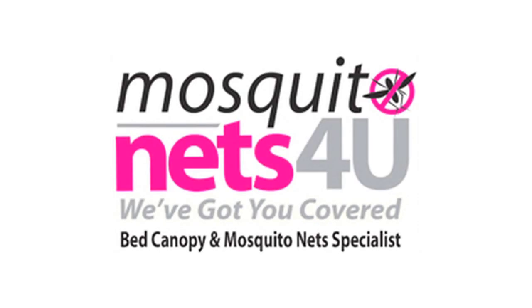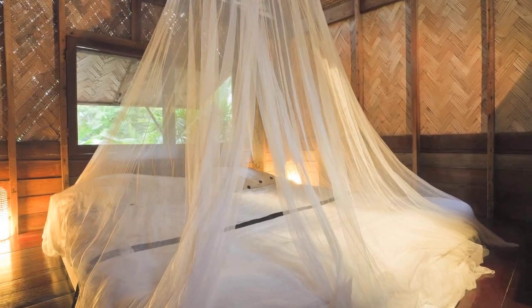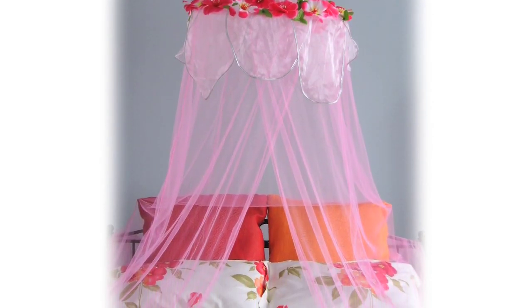We are Mosquito Nets for You Limited, an online company in Hertfordshire selling mosquito nets and bed canopies. We started business in 2009 selling mosquito nets, and due to public demand and a shortage in the market, we started selling decorative bed canopies which enhance the look of the bedroom.